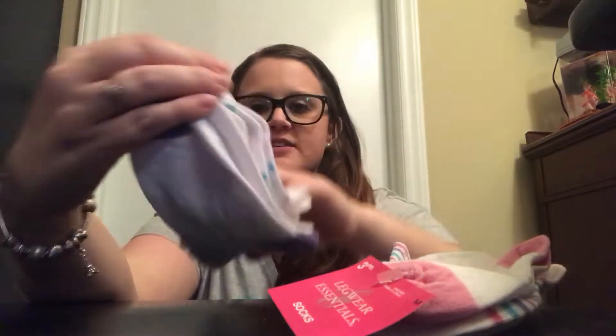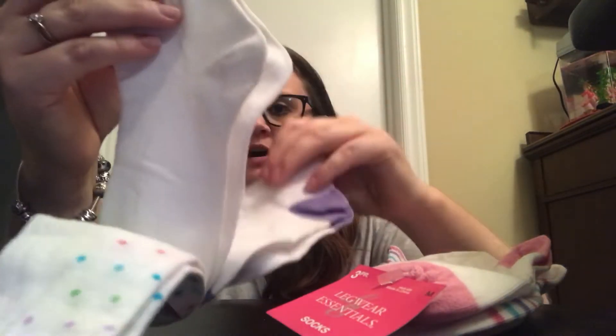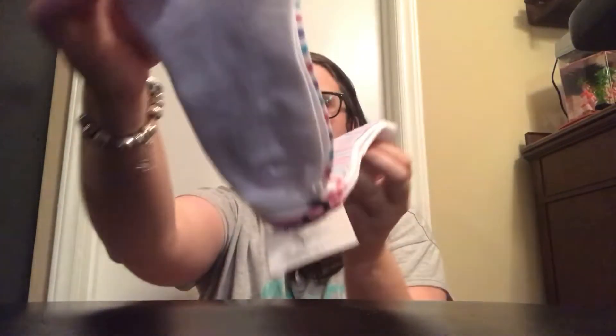I found the Legwear Essentials — three pairs for a dollar — in size medium. These are kid socks and they're really thick, good quality. I picked up one pack with a polka dot pair, a white pair, and a purple pair, and another pack with white striped and pink. We go through socks fast with all the playing.